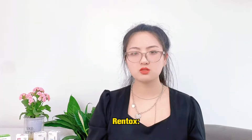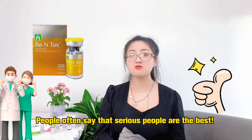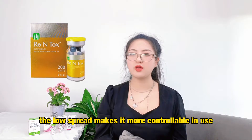And, Renthouse. Renthouse has the lowest spread of all known botulinum toxins. The lowest spread makes it more precise and comfortable, making it a serious and reliable choice.